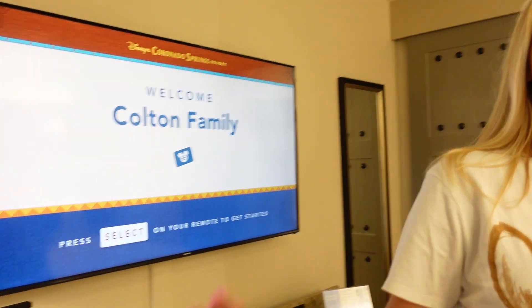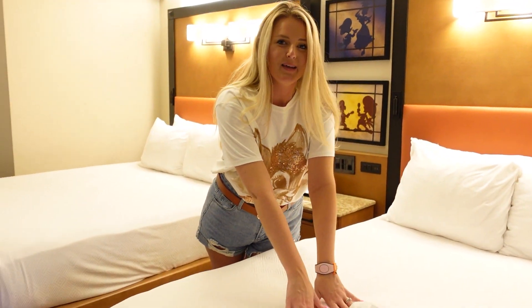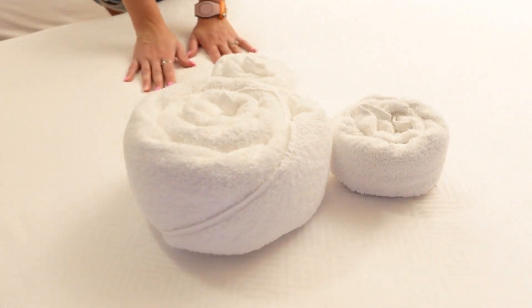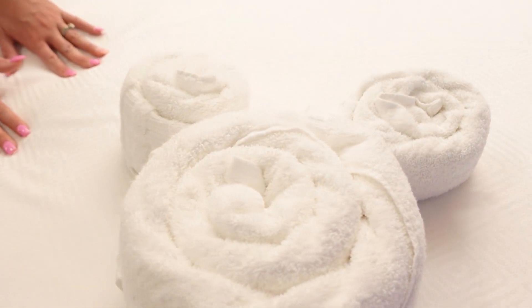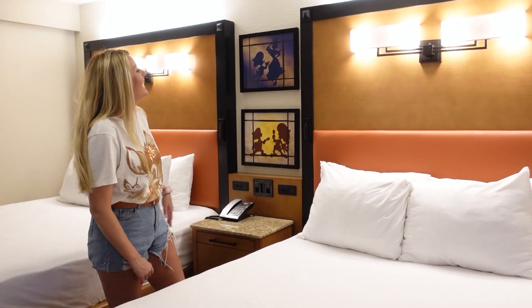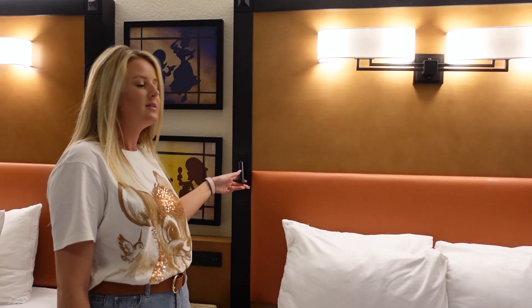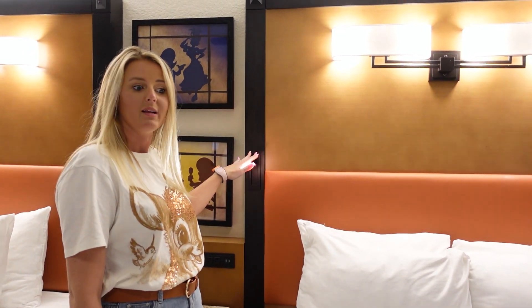Over here, we have the two queen-size beds. Of course, our mousekeeping left us a cute little hidden Mickey in the towels — I kind of feel like I'm on a Disney cruise! And of course, we have the nice cool headboards, and the beds even come with these nifty little reading lights built right in there.